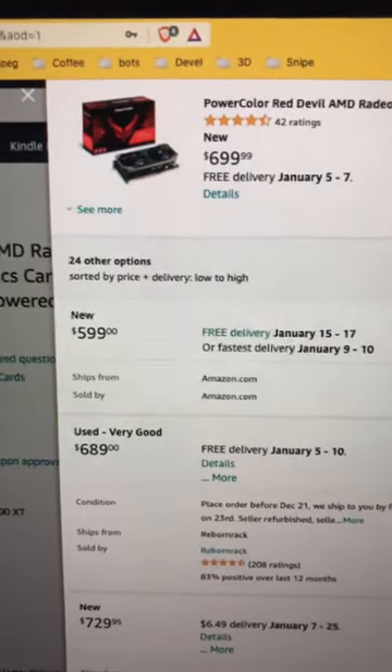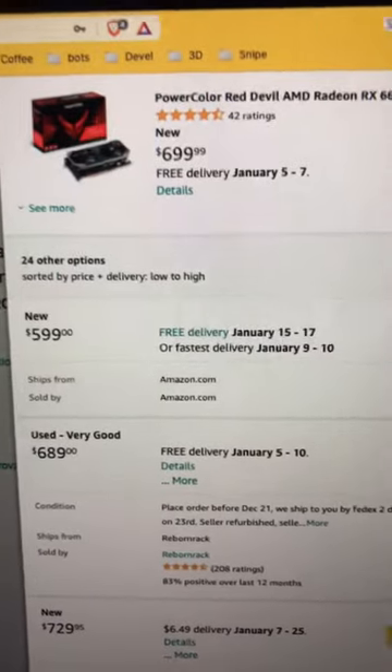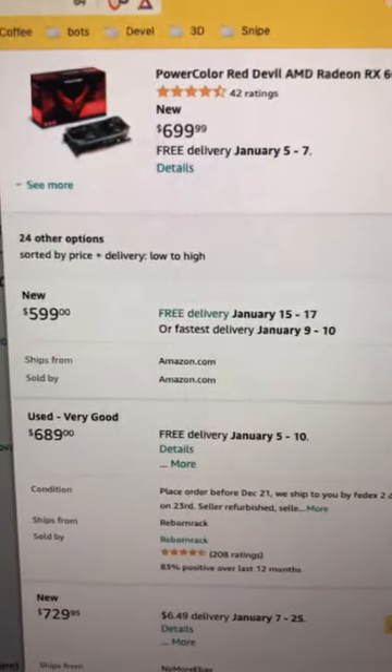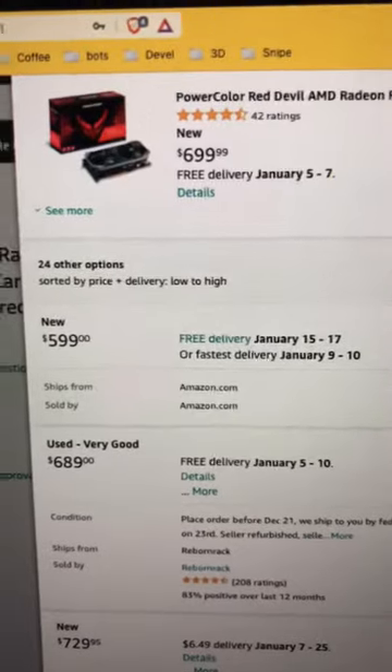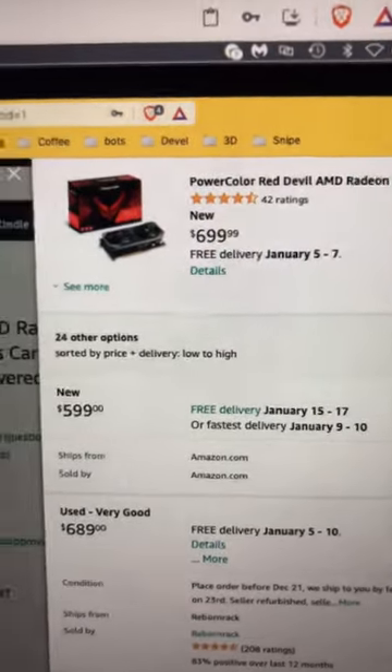This is the lowest I've seen this card in probably a month. I have two of these cards — they do have a lot of useless LEDs on it. I don't really care about the LEDs, I just want it to mine. The 6600 XTs I've found are one of the better, more efficient cards.